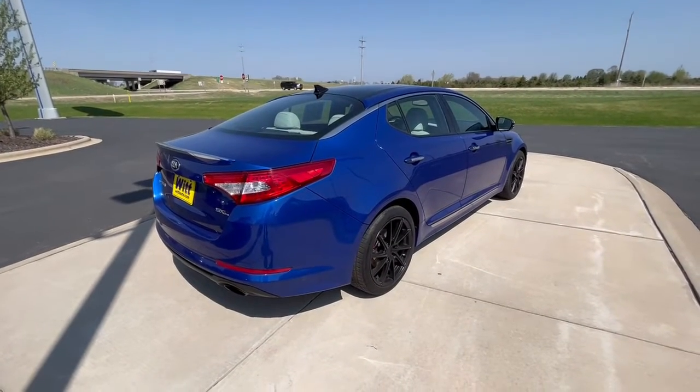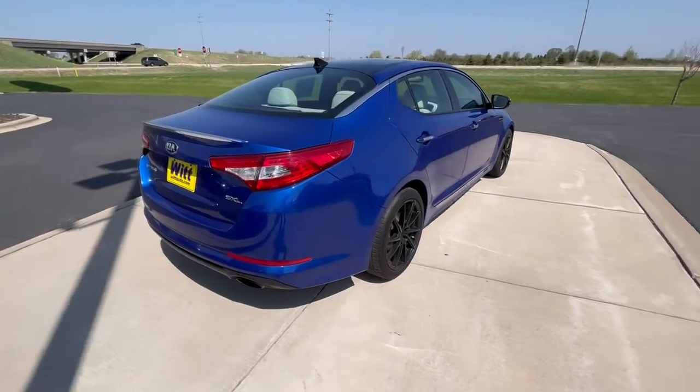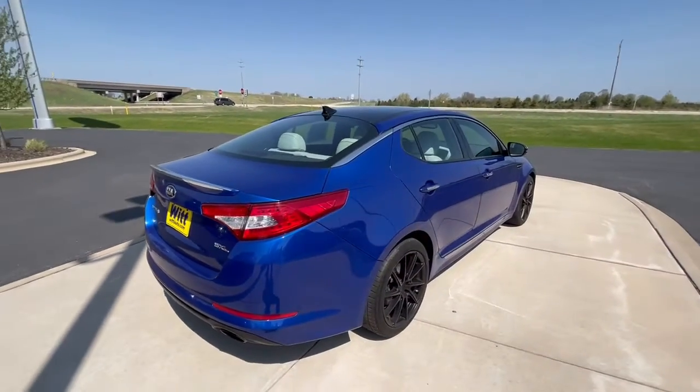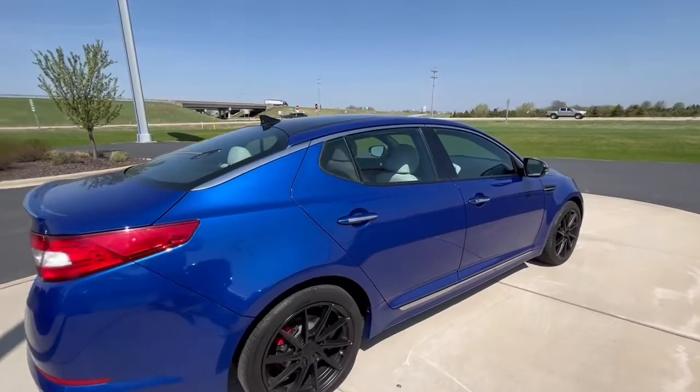Hey Facebook peeps, it's your favorite neighborhood car guy, Rompin' Stompin' Rob Stein, out here at Whit Ford in Pulaski. Up for discussion today, we've got our car of the day — this is a 2013 Kia Optima.